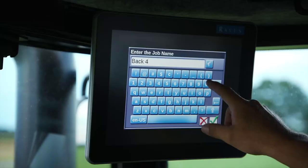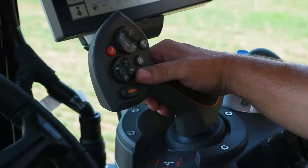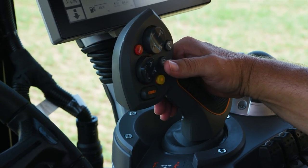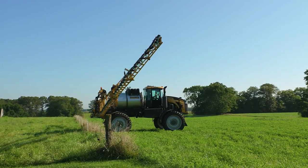Starting a job is simple with application controls at your fingertips. An easy-to-use joystick makes for effortless speed control, improving application accuracy and reducing fuel consumption. Boom height can be adjusted for maximum product effectiveness.